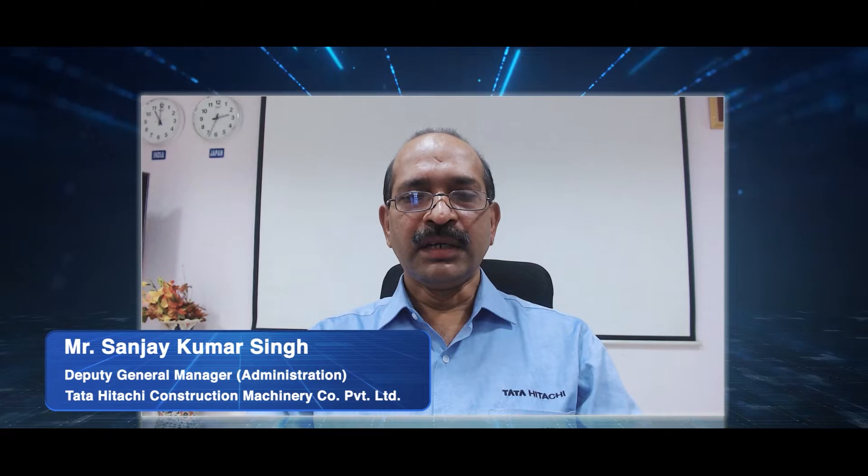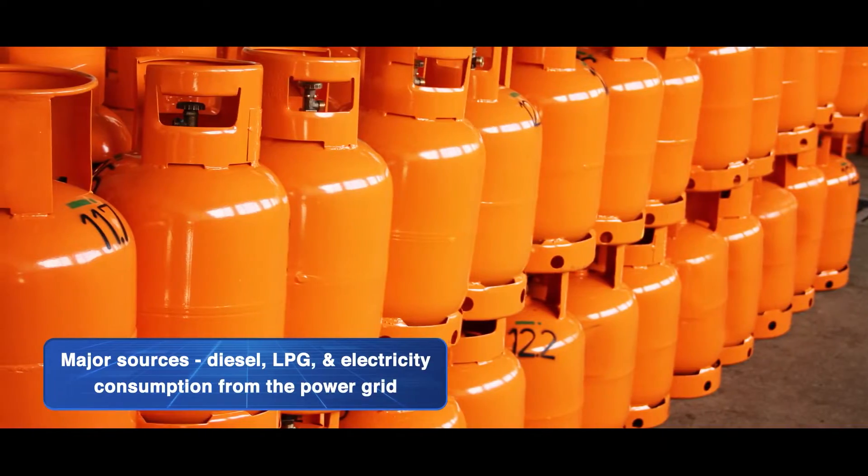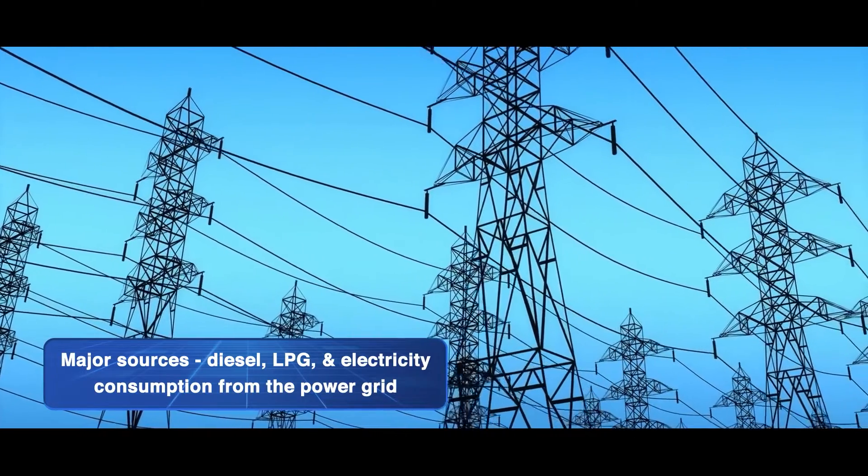Hi, I am Sanjay Kumar Singh, working as a DGM Administration for Tata Hitachi Construction Machinery Company Private Limited, Kharagpur. For Tata Hitachi Kharagpur plant, the major sources of CO2 emissions are diesel, LPG, and electricity consumption from the power grid.